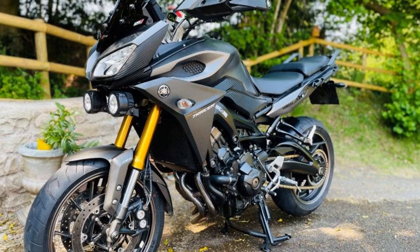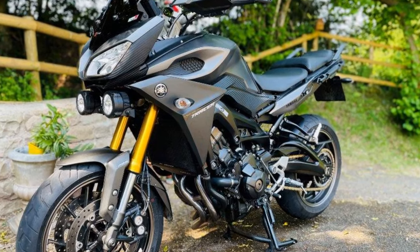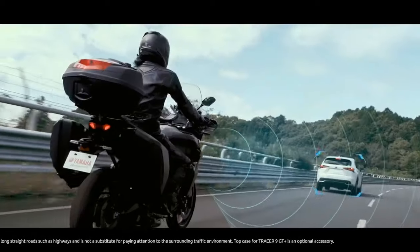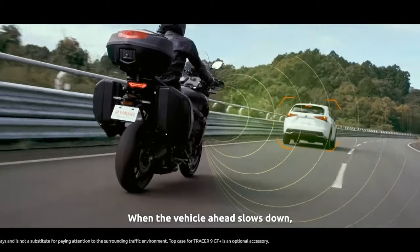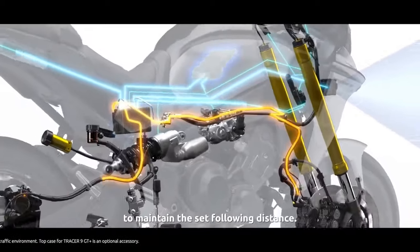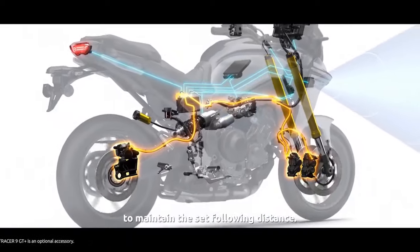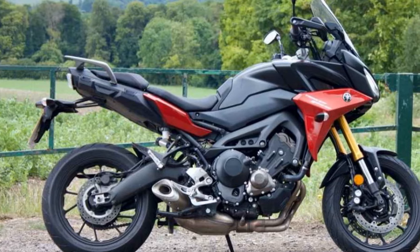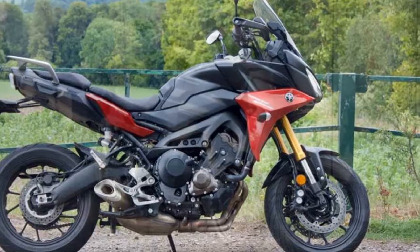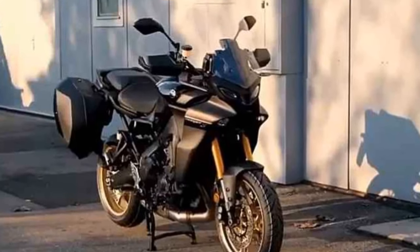Pros: 1. Versatile performance — the Tracer 900 offers an exhilarating blend of sport bike performance and touring comfort; its powerful inline three-cylinder engine provides plenty of horsepower and torque for spirited riding. 2. Comfortable ergonomics — with an upright and comfortable riding position, well-padded seat, and adjustable windscreen, the Tracer 900 is designed for long-distance comfort.